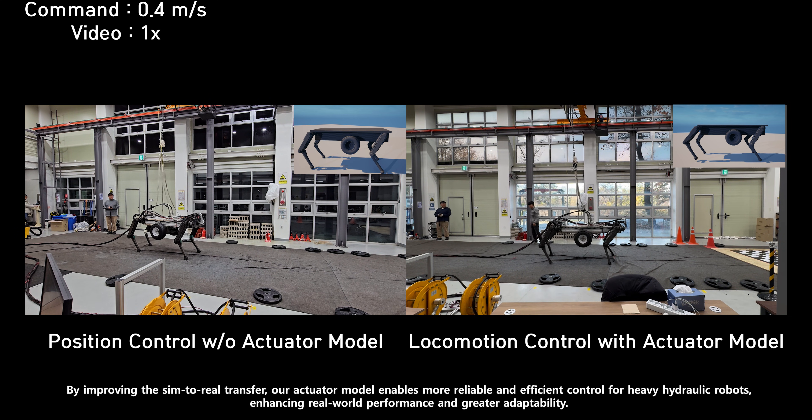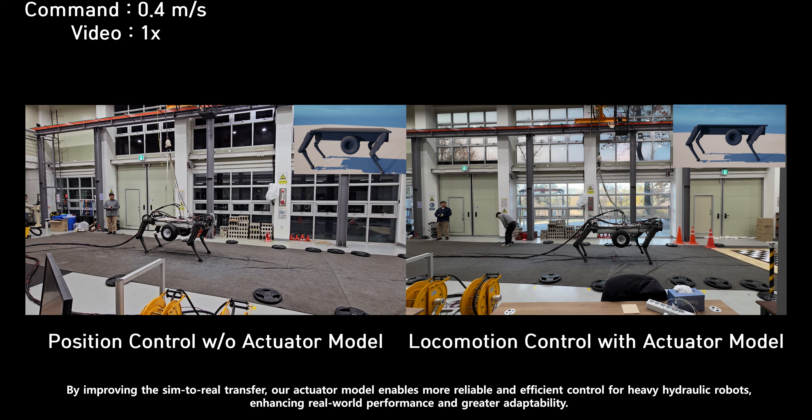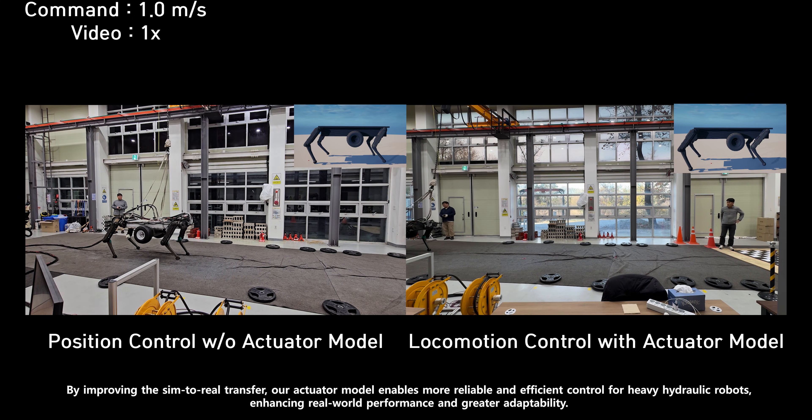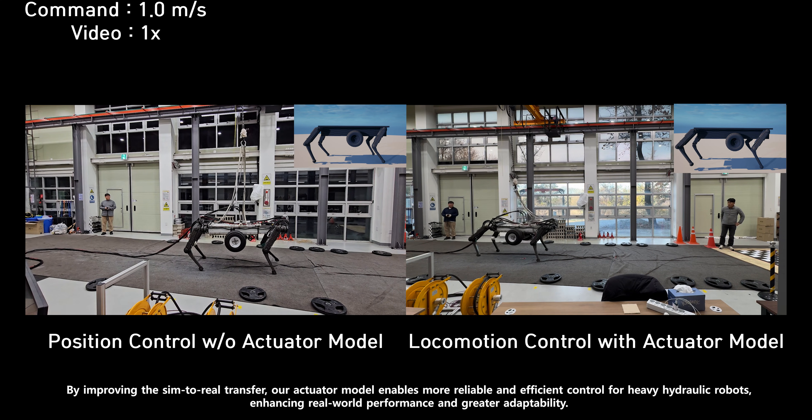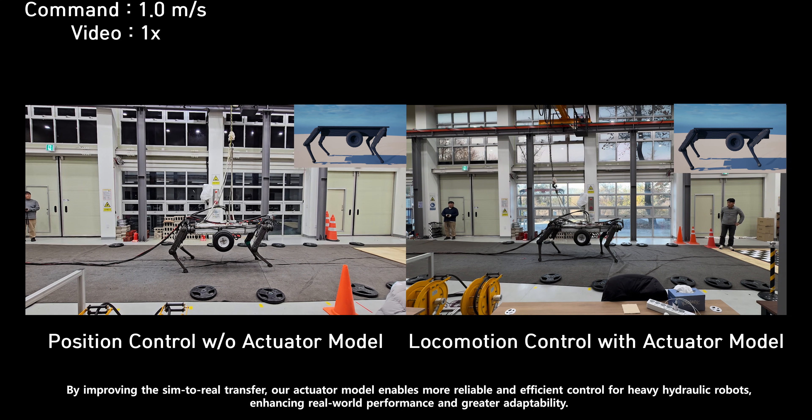By improving the sim-to-real transfer, our actuator model enables more reliable and efficient control for heavy hydraulic robots, enhancing real-world performance and greater adaptability.